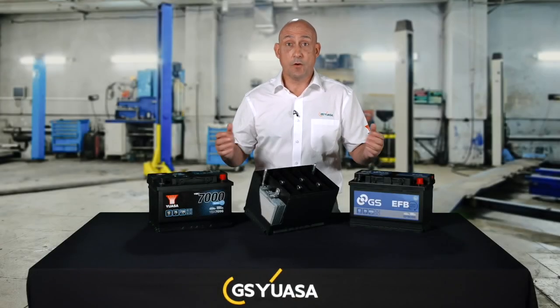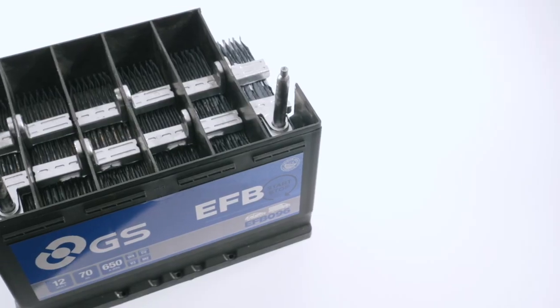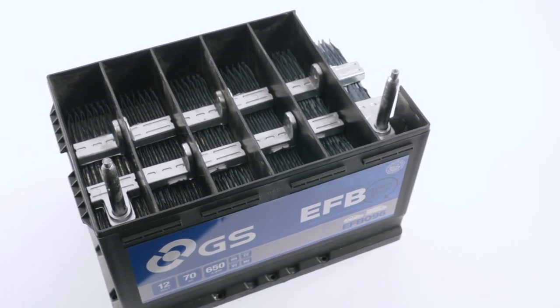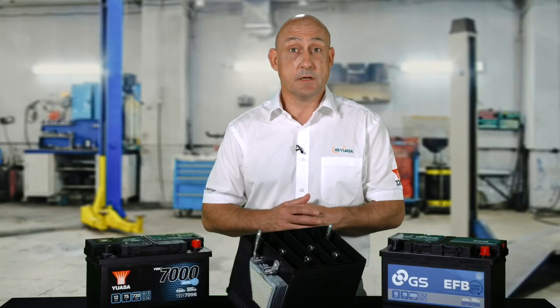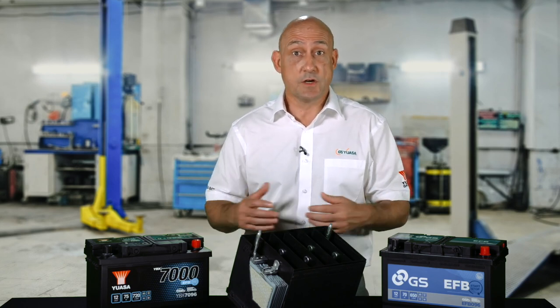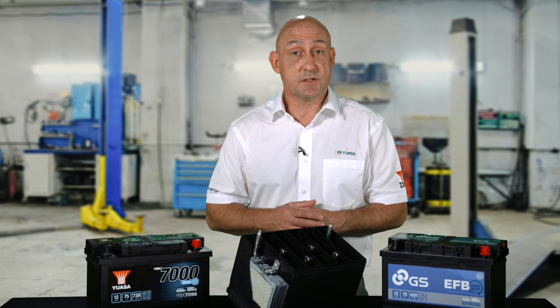The Enhanced Flooded or EFB battery is based on a conventional flooded design, but with improved specification and performance. Like the AGM, it also features increased cyclic durability and an improved ability to accept charge current due to its design and construction. EFB batteries feature an increased number of thinner plates compared to conventional types. They also contain anti-corrosion additives and lower electrolyte acid content, which reduces internal resistance and improves charge acceptance. The negative plate active material includes carbon and lithium additives to further improve charge acceptance. The positive plate features high-density active material with special additives to increase surface area, which improves battery durability, extending service life.